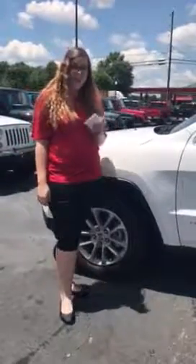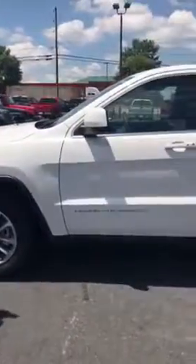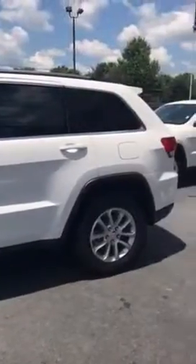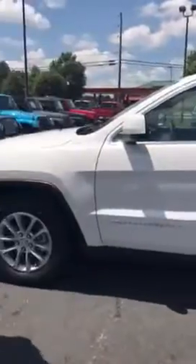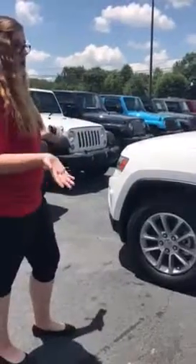Hi Brian, this is Emily Feltz down at Louis Heron Chrysler Dodge Jeep Ram. This is a 2016 Grand Cherokee that you had inquired about to trade in. I just kind of wanted to do this video to let you see it in real time. It's the white clear coat, which is a gorgeous car.